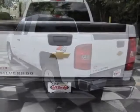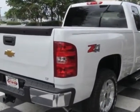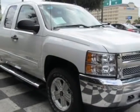This Silverado 1500 boasts a 4.8 liter engine and has a 4 speed automatic transmission. Another great feature is that this vehicle uses flex fuel.